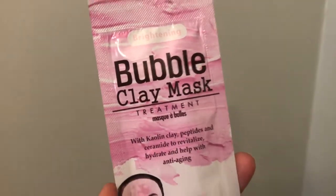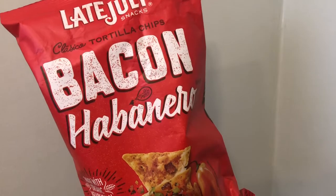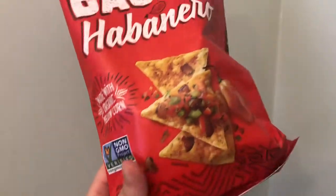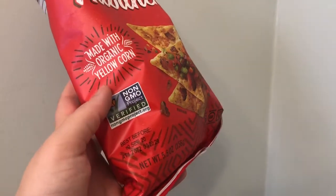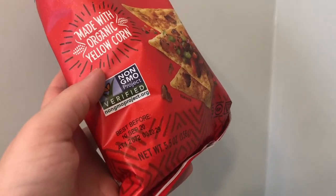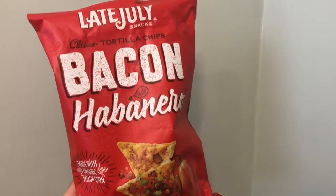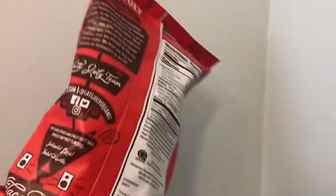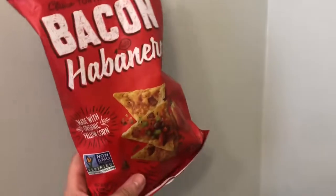This is the Late July snacks tortilla chips in bacon habanero — made with organic yellow corn. It's 5.5 ounces, with an expiration date of September 10th, 2020. I heard this is actually sold in Whole Foods. It's going to have that bacony taste with a slight kick — definitely going to try this and do a taste test.